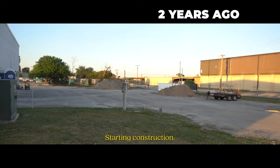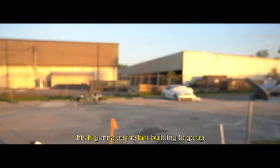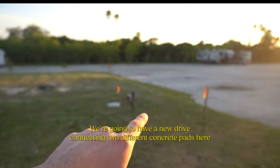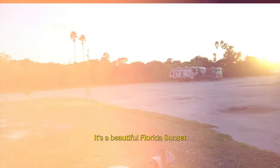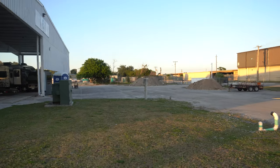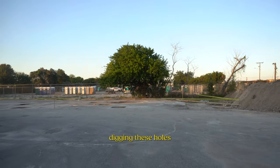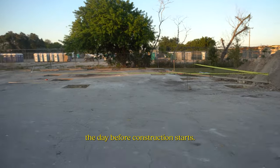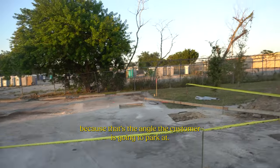We started construction. We can see some dirt piles over there they got from excavating holes. This is going to be the last building to go up. We're going to have a new drive connecting two different concrete pads here because we're going to have a new building going that way. It's a beautiful Florida sunset — this project has come a long way. We've already redone this building in terms of painting it. They've started setting and digging these holes for footers. We're here December 2nd, the day before construction starts. The holes for the columns are going to go on an angle because that's the angle the customers are going to park at.